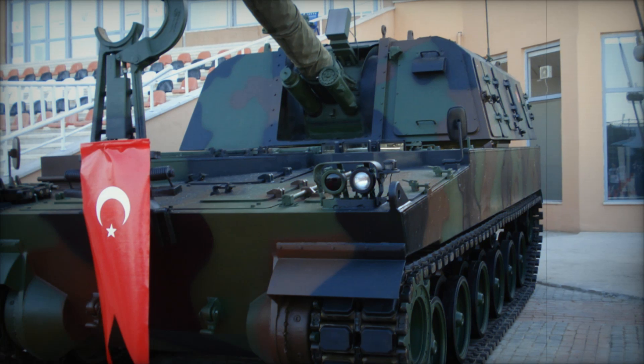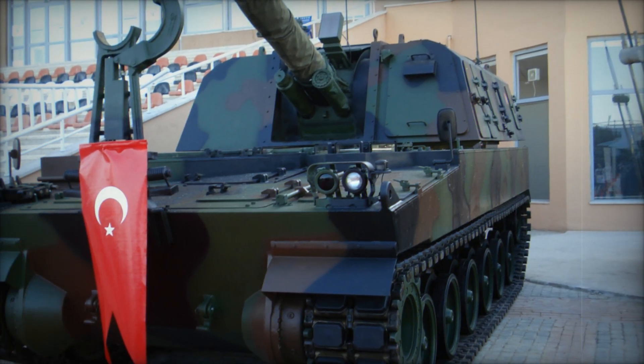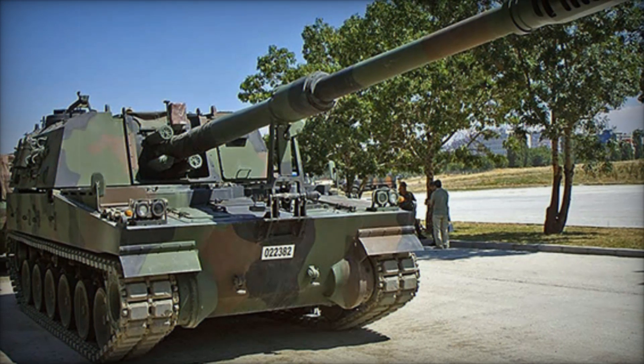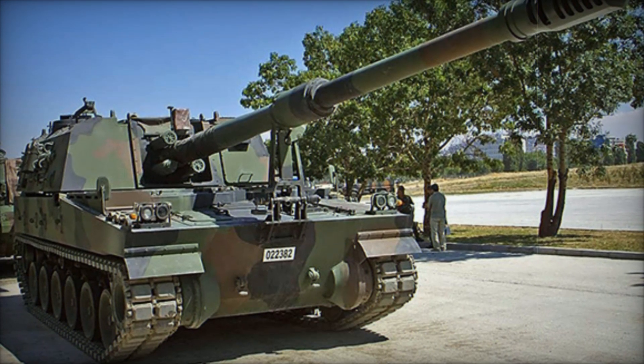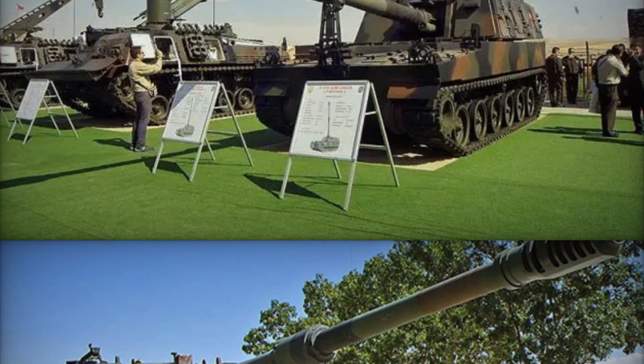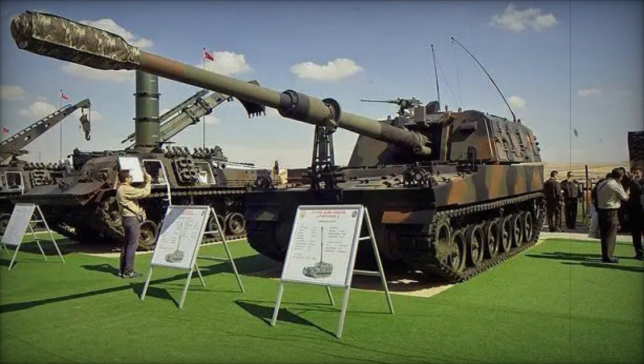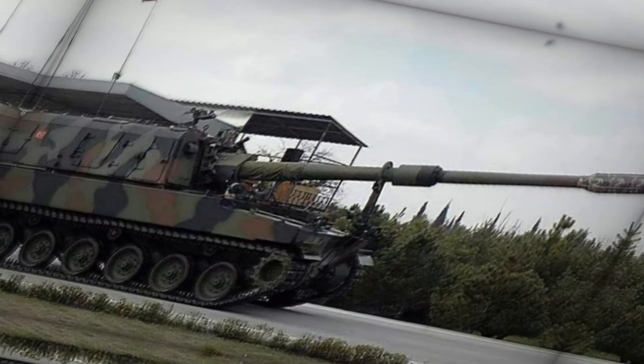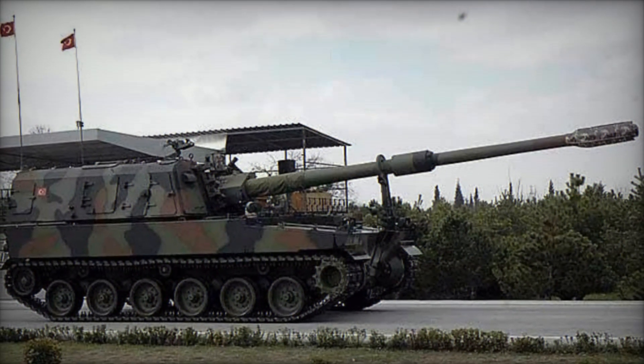We're exploring the incredible story of the T-155 Fırtına, Turkey's game-changing weapon of power. By the end of this video you'll understand why this self-propelled gun has earned the nickname 'Storm' and how it reshapes the battlefield like no other. The T-155 Fırtına, or Storm, is more than just a weapon — it's a symbol of engineering mastery and military innovation.